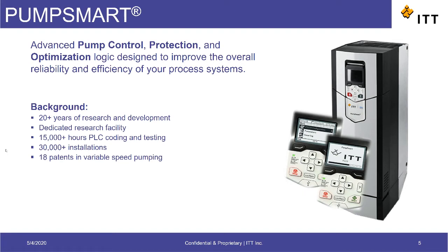PumpSmart is ITT's VFD that's built and designed specifically for pump applications. We've developed the product to include proprietary algorithms related to pump control, protection, and optimization to improve reliability and efficiency.